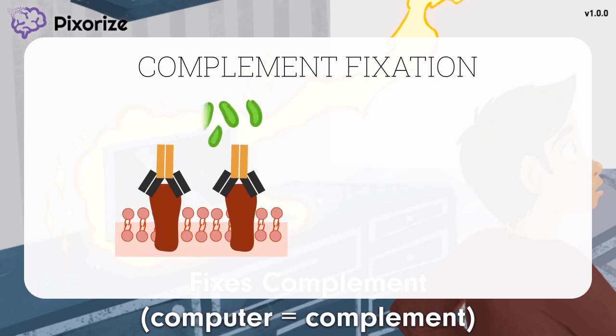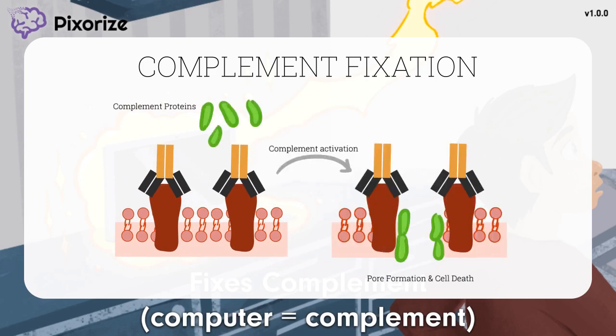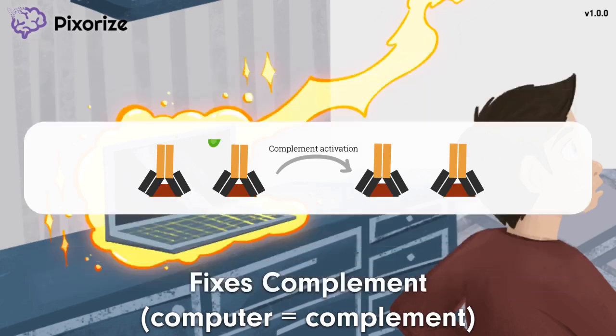Complement activation culminates in killing pathogens by poking holes in their membranes and attracting other immune cells to the site. Note that IgG is not the only antibody that can do this — IgM can as well, and actually does it better than IgG. But this is included because the ability to fix complement is a detail test writers can use to help you narrow your choices down to IgM or IgG.